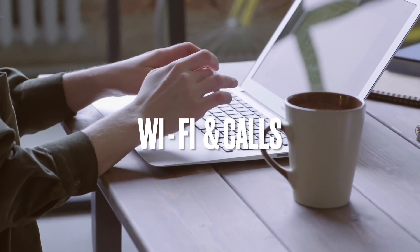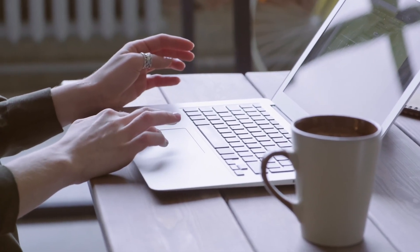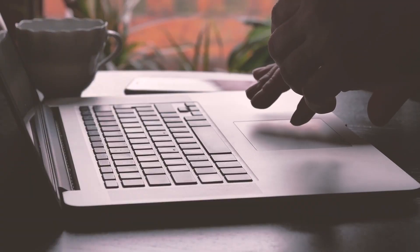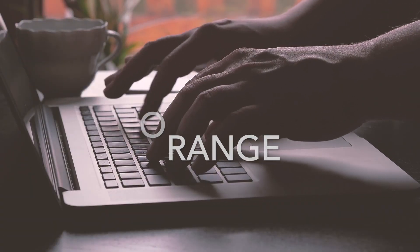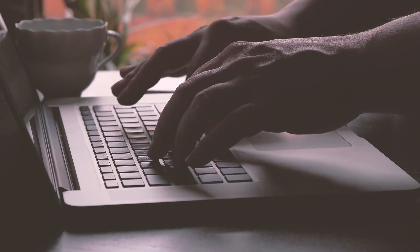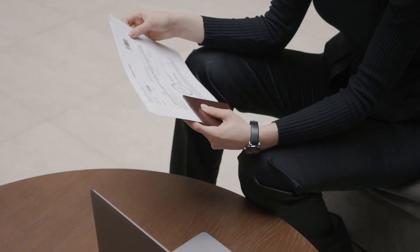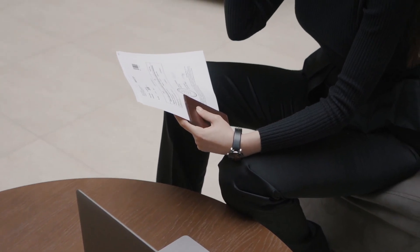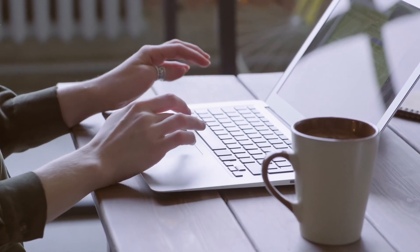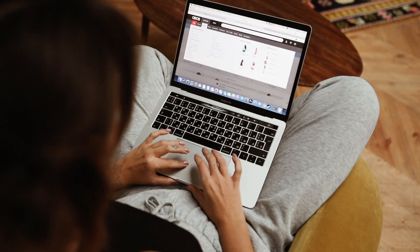Wi-Fi and calls: if you use the internet a lot, we highly recommend buying a visitor's SIM card with an internet package from a local mobile provider. There are four mobile companies in Egypt: Vodafone, Orange, Etisalat, and We. Buy a SIM card only from the official stores of these operators. All of them have branches in Naama Bay area, Nabk area, and Hadaba. Be sure to have your passport with a valid visa when buying a SIM card. Note that many hotels in Sharm el-Sheikh don't provide free Wi-Fi, so confirm this when booking if internet is important to you.